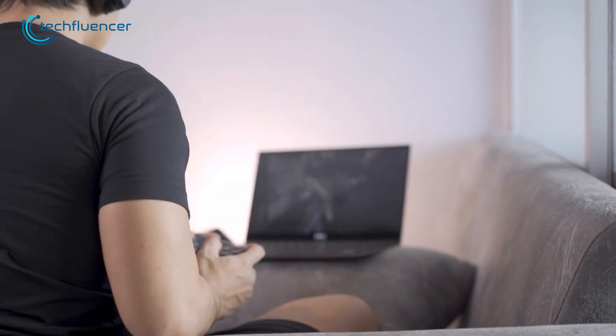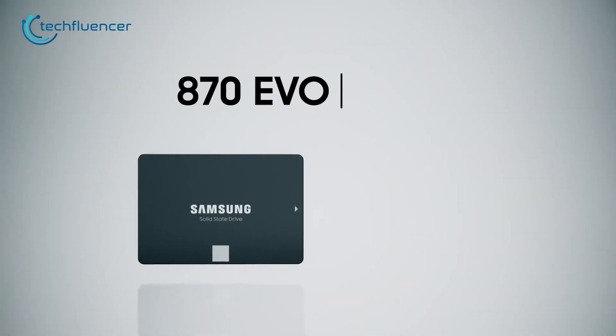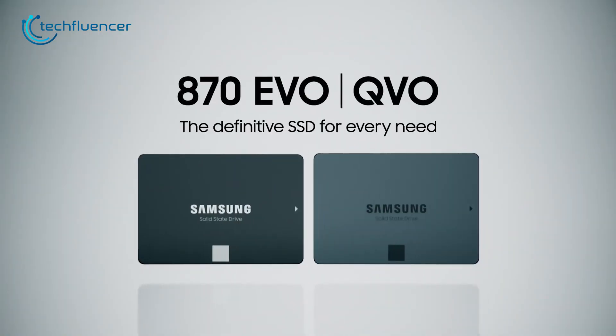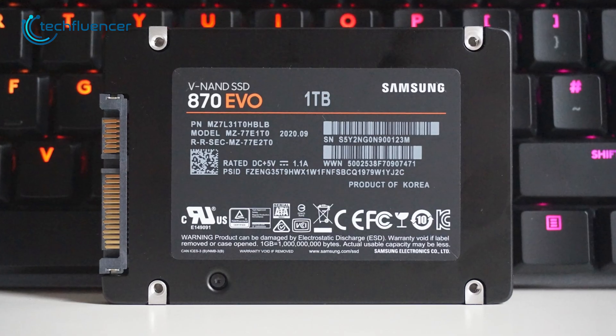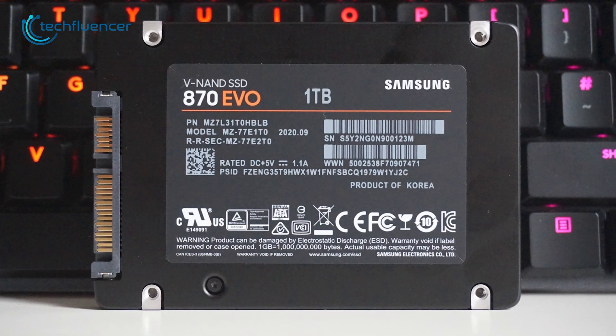Most older laptops don't have an M.2 SSD interface. In that case, SATA SSDs such as the Samsung 870 EVO can be an ideal choice. It is available in different storage capacities, ranging from 250 gigabytes to 4 terabytes.